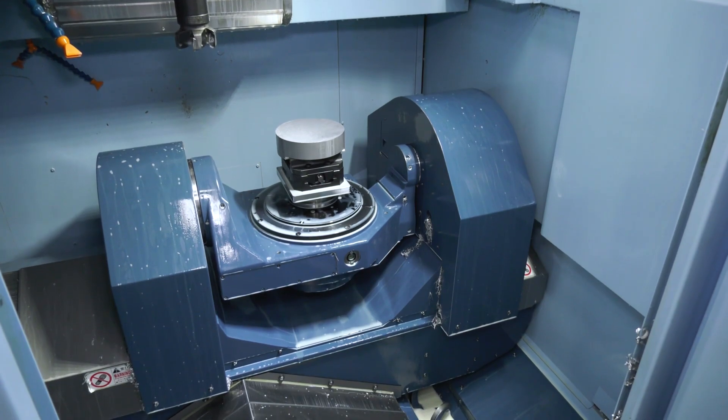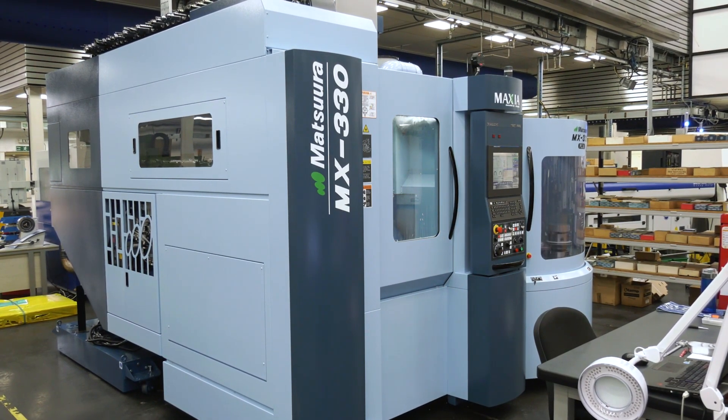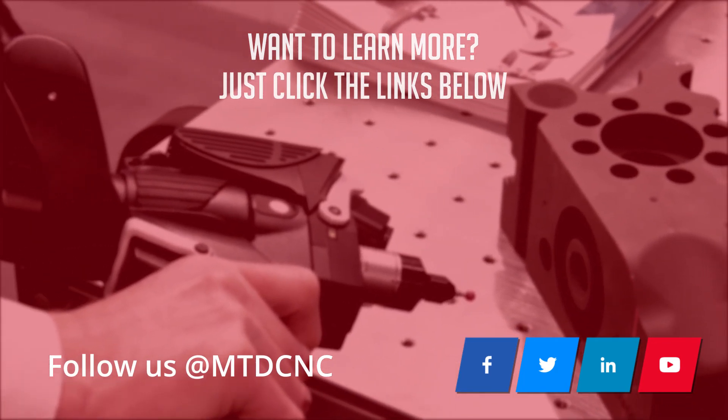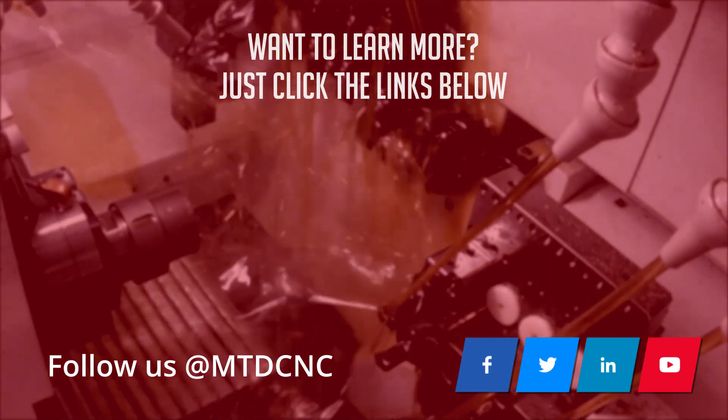And how did that installation go, with this being the first one that they've actually installed here for you? Very, very event free. The machine was delivered one day and commissioned over the next couple of days, and training followed from that point onwards. Finally, how was dealing with Dom? Looking forward to him selling you a second one? Absolutely. He's already trying to sell us another machine now. We can't wait for him to be able to come back in the factory. Thanks for joining us.